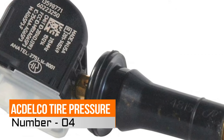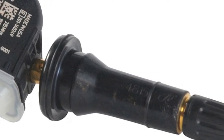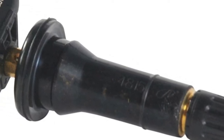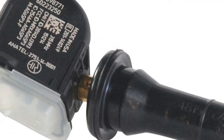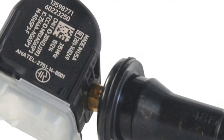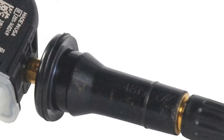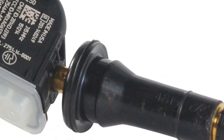Number 4: FDALCO Tire Pressure. The battery is made to last up to 10 years of normal use. Designed to communicate perfectly with your GM vehicle's TPMS module to enhance safety. It is a GM recommended replacement part for your GM vehicle's original factory component, offering the quality, reliability, and durability of GM OE.